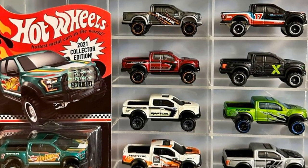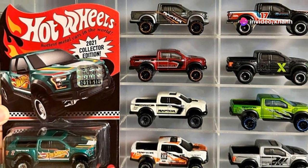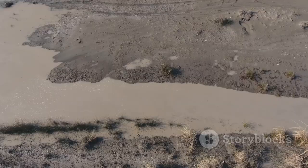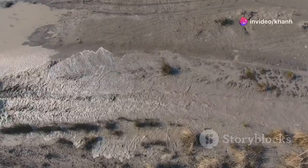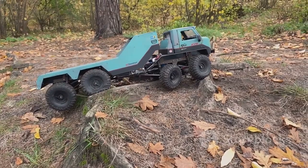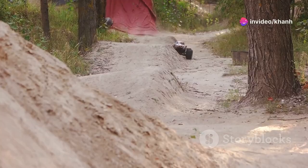Get ready to conquer any terrain with the Ford F-150 Raptor. This beast of a truck is built for adventure, and the Hot Wheels version captures all of its ruggedness and power in miniature form. From its aggressive grill to its massive tires, this truck is ready to take on anything. Imagine it tearing through mud, sand, and rocks, its engine roaring as it conquers any obstacle — or loading it up for an epic off-road adventure exploring the great outdoors.